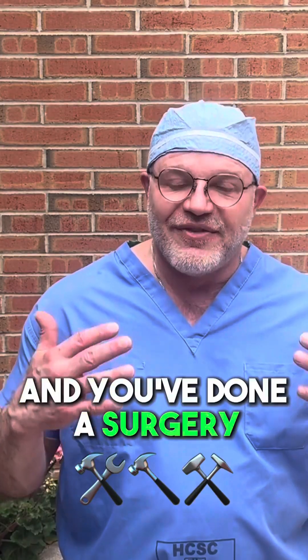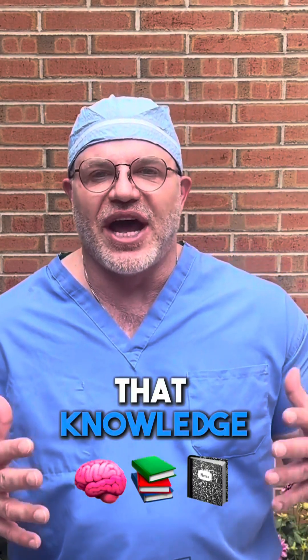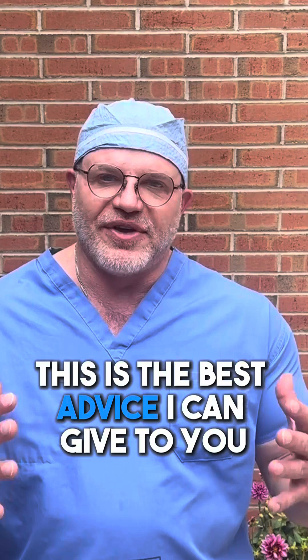You're an orthopedic surgery resident, you've done a surgery, a case with an attending, and you have to solidify that knowledge. How are you going to do it? This is the best advice I can give to you.